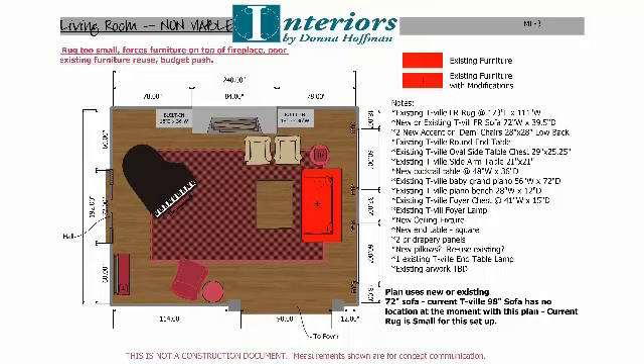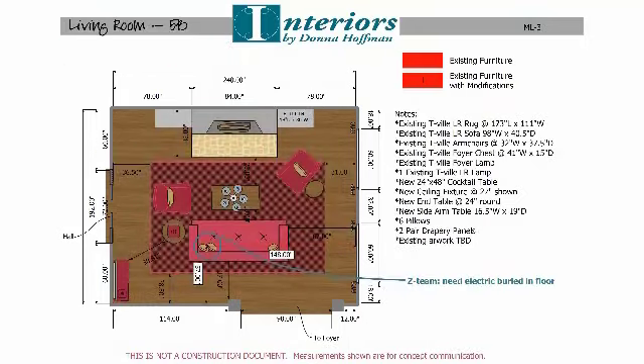Now take a look at what we ended up doing: we removed the piano from the room. The built-ins actually stayed in their places. We were able to use a lot of the existing furniture — we just used less of it — and we added some new tables, new cocktail tables, and some new side-arm tables.